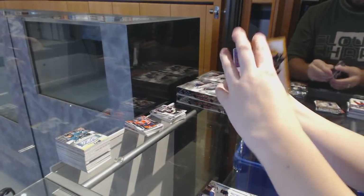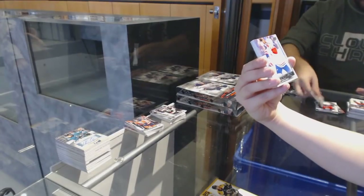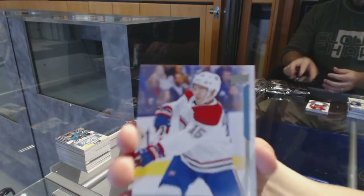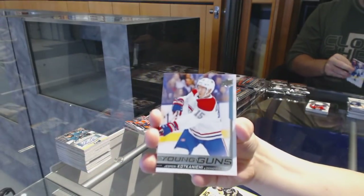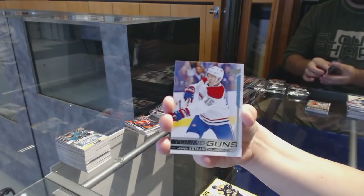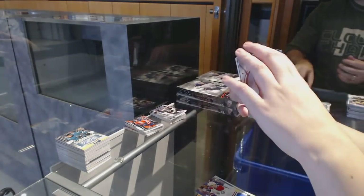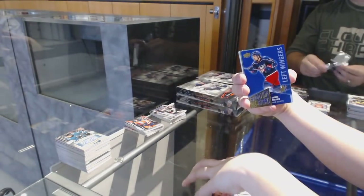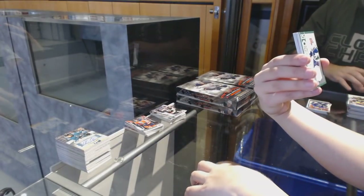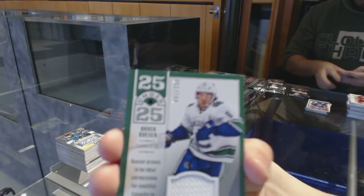25 Under 25 David Pastrnak for the Boston Bruins. Young Guns number two of Jasperi Kotkaniemi. Patrick Marleau Portraits for the Leafs. Artemi Panarin Shooting Stars for the Columbus Blue Jackets. 25 Under 25 number 2/250 Jersey for the Vancouver Canucks, Brock Boeser.